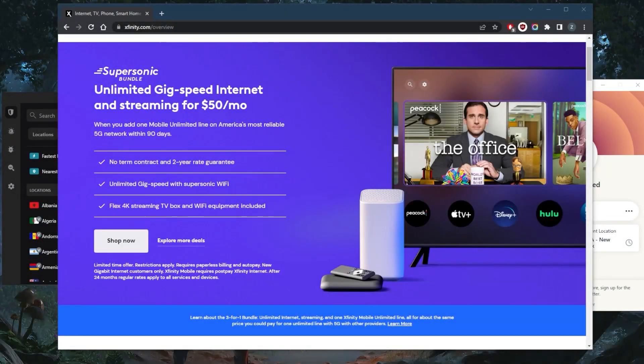How's it going, everybody? Welcome back. Today, I'm going to show you guys the best VPNs for Comcast Xfinity.